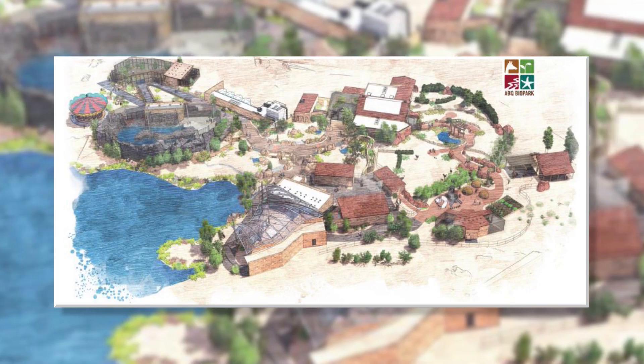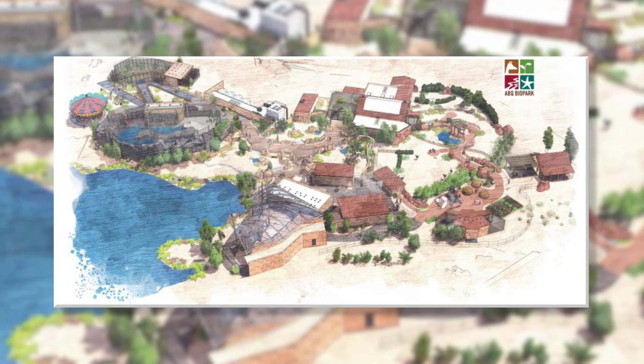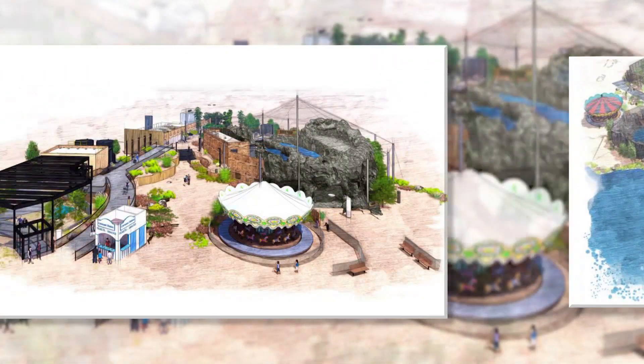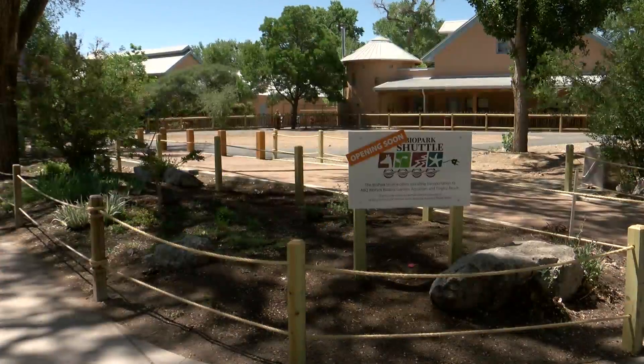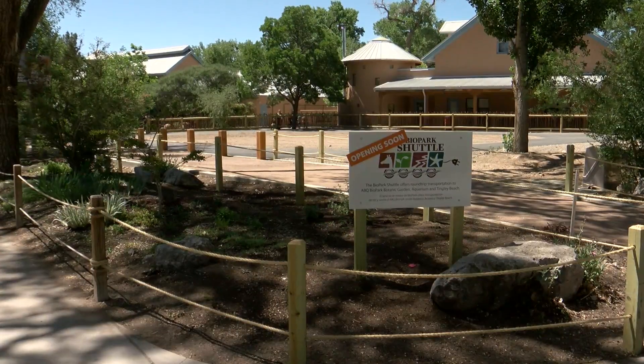Both of those projects should be done sometime next year, and both are being paid for by the city's biopark tax, a sales tax that generated 19 million dollars last year. Ariana Craft, KRQE News 13.